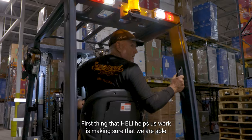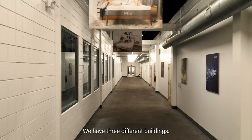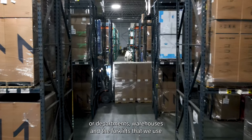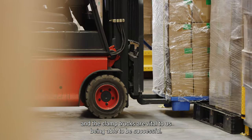What Healy helps us with is making sure that we are able to operate safely and transport our material from location to location. We have three different buildings and within each building we have three to four different sections or departments and warehouses, and the forklifts and clamp trucks are vital to us being able to be successful.